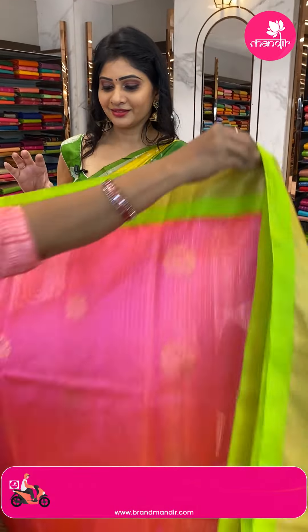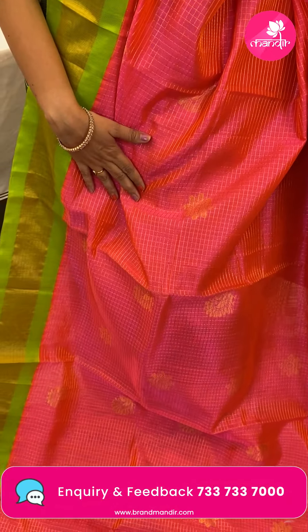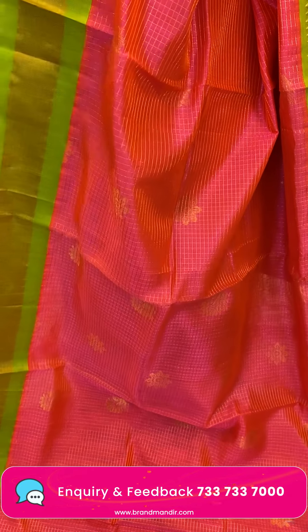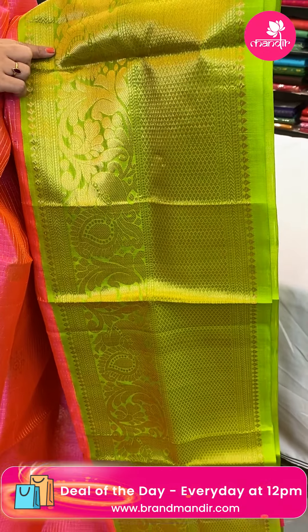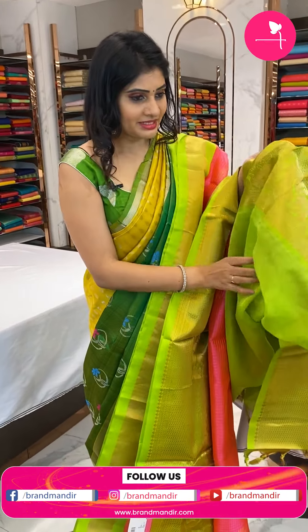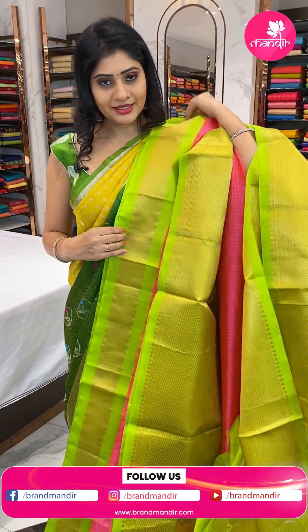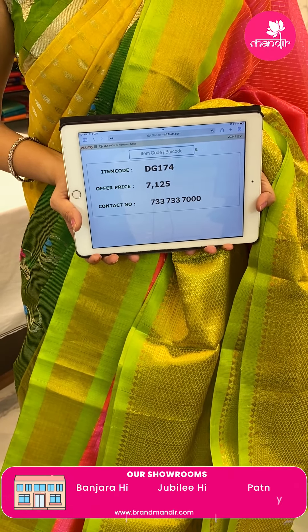Next sari — a Kuppadam sari in peach and green color combination with gold zari checks, floral booties, and peacock booties. One side khadi border and other side broad border with peacocks, paisleys, and diamonds. In the pallu, brocade pallu with long edge tassels. Blouse is a contrast light green color plain blouse. Item code DG174, offer price 7,125 rupees.